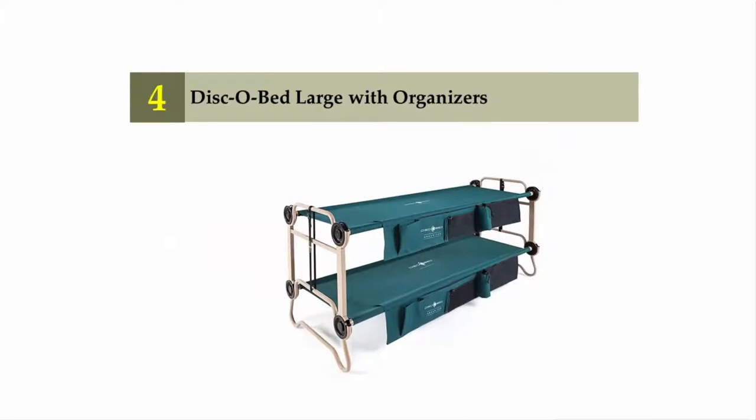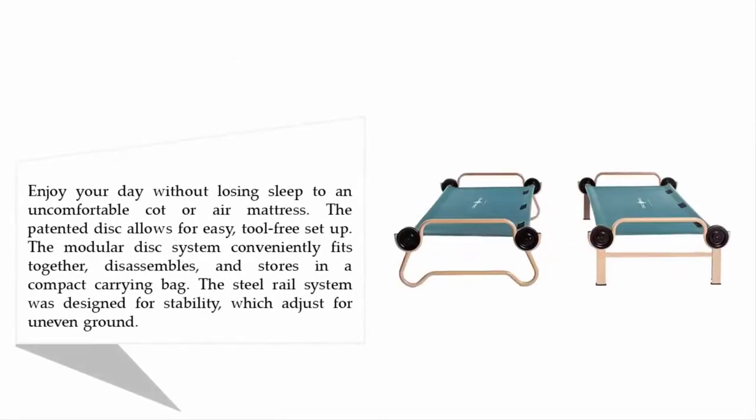Coming in at number four: Disco Bed Large with organizers. Enjoy your day without losing sleep to an uncomfortable cot or air mattress. The patented disc allows for easy tool-free setup. The modular disc system conveniently fits together, disassembles, and stores in a compact carrying bag. The steel rail system was designed for stability and adjusts for uneven ground.